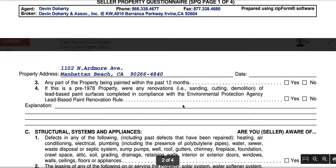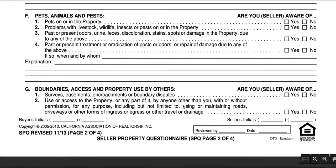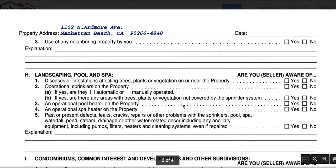Make sure that if you are aware of it, you would check yes and you would do an explanation. It's a four-page document and it goes through structural and disaster and water, pets, boundaries, and landscaping.